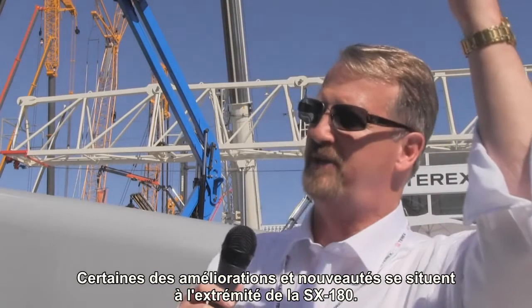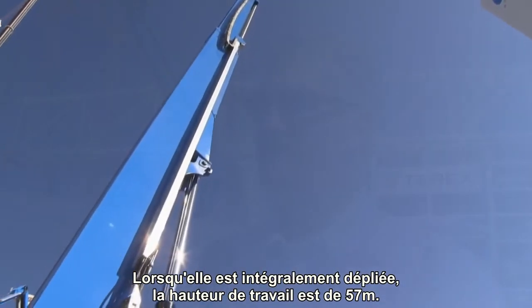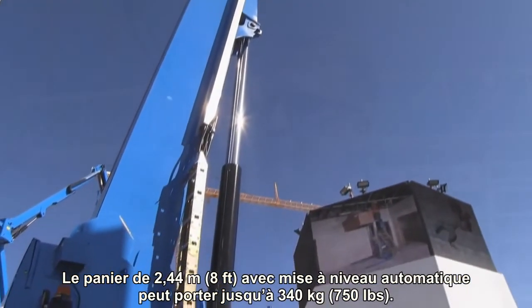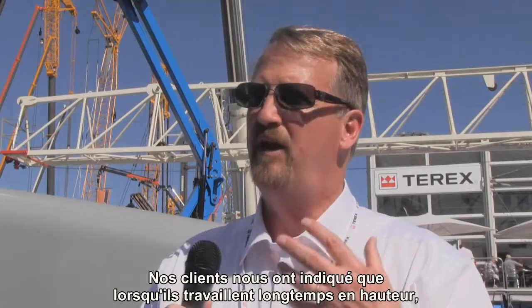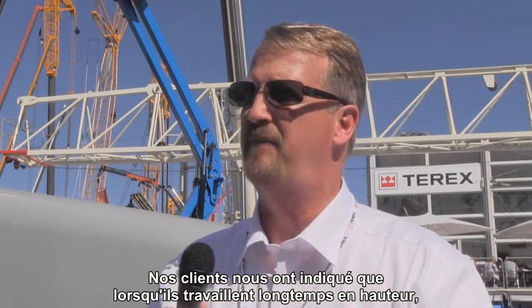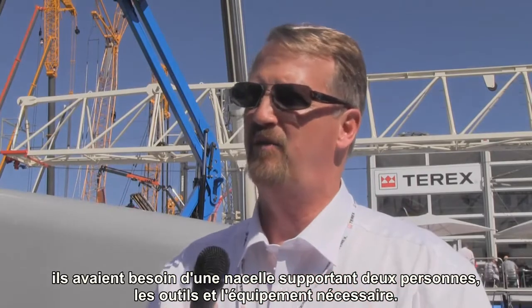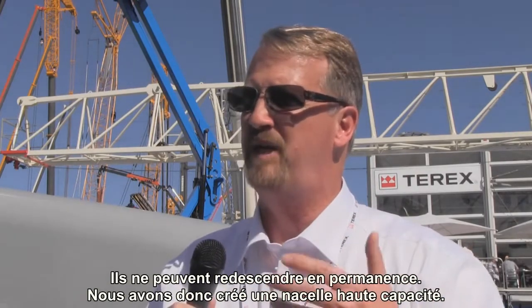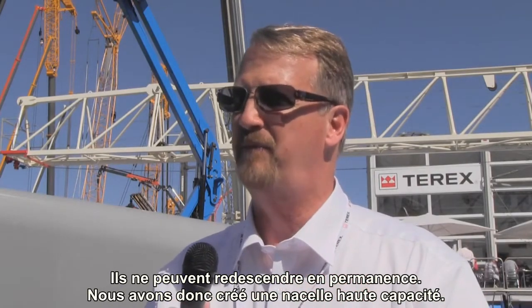Some of the key features and benefits of the SX180 — starting at the top: it's 180 feet, it's 55 meters high. We have a 750-pound, or 340-kilogram, capacity platform up there. We heard from customers: we're going to go up high, work all day or for a long period of time. We need at least two people, their tools, and any other equipment. We can't afford to be coming down frequently, so we've got a really high-capacity platform up there.